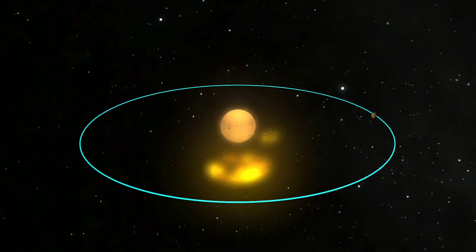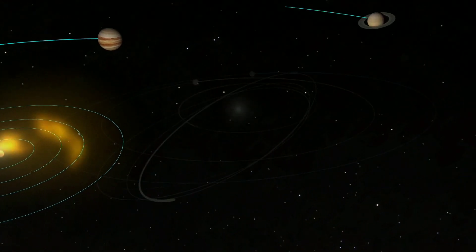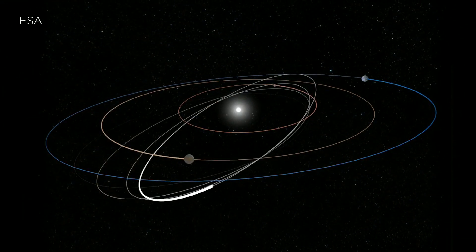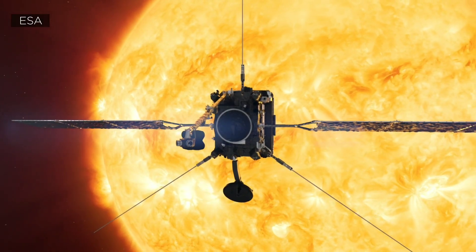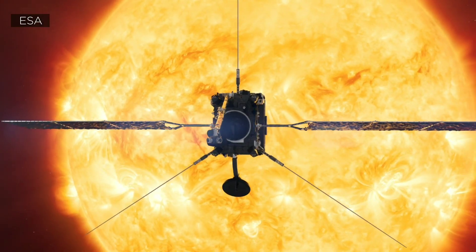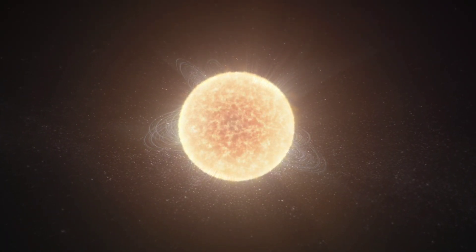Solar Orbiter will give us a comprehensive full view of the entire Sun and how the Sun is impacting throughout the entire solar system. At closest approach, Solar Orbiter will be closer to the Sun than Mercury, at a mere distance of 26 million miles away — the ideal distance to get a comprehensive view of the Sun and its surrounding atmosphere.